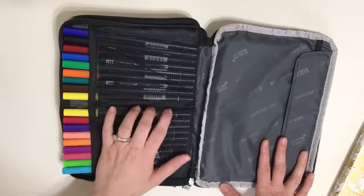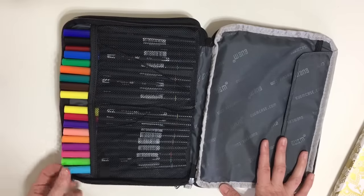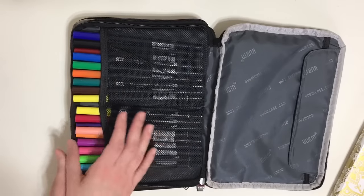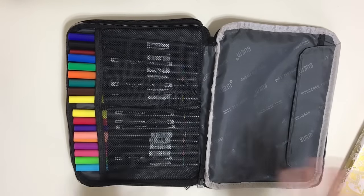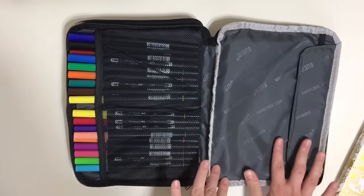The second zipper fits a lot more. I have the Tombows I use most in here, and I could probably fit one or two more. It fits about 20 pens or markers and it's the exact size of a Tombow, so it's awesome. I should mention this comes in two sizes — medium and large. To fit an A5 length bullet journal, you need to get the large; the medium will be too small.